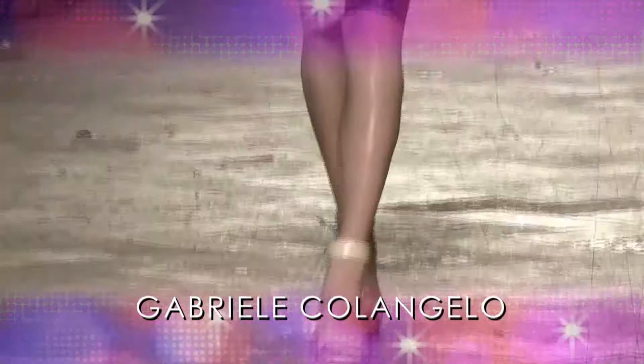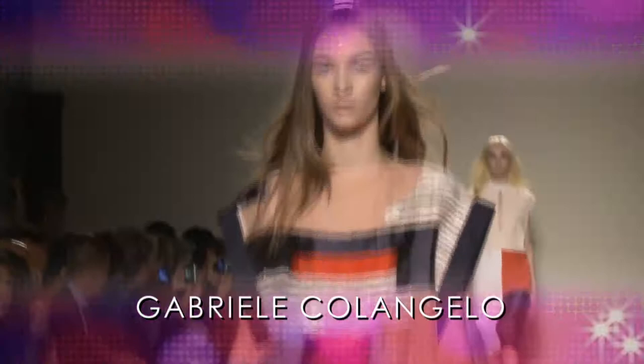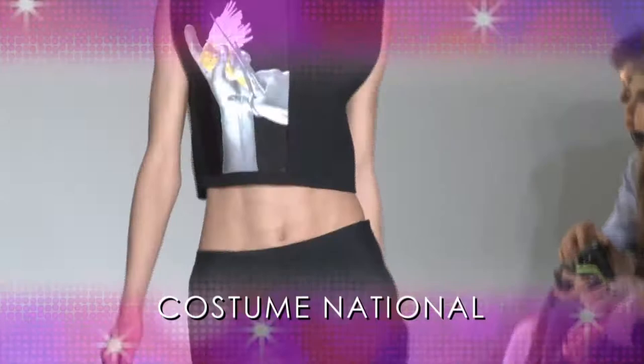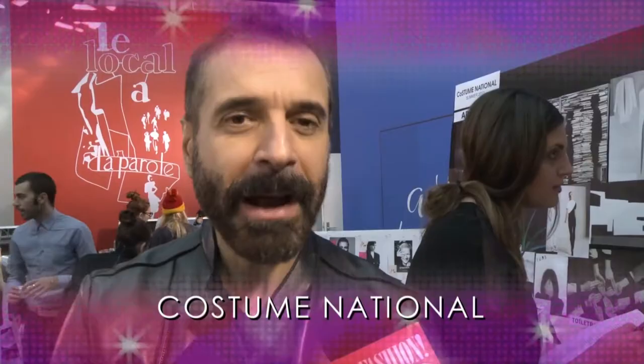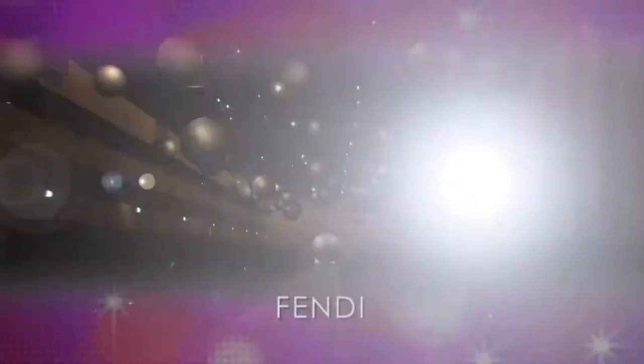Gabriele Colangelo references the work of Russian painter Kazimir Malevich — the geometry — and tries to transfer this kind of idea into the shape of the clothes. Costume National defines a new minimalism with modern photography: this idea of mixing art and rock and roll that started last winter. We are happy.